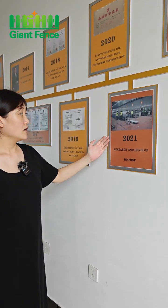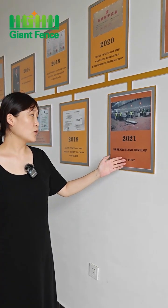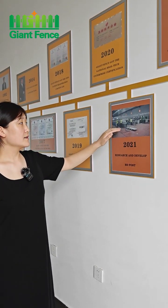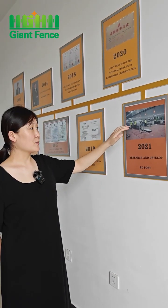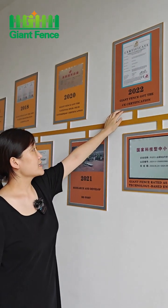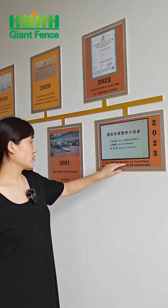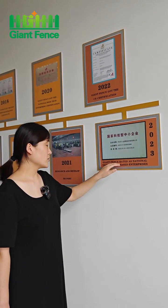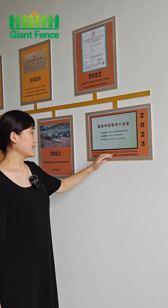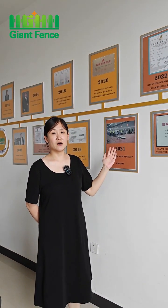In 2021, our company designed and made the new product, the BD post. We have the production line for the CM post, pitch post, and BD post. In 2022, our company got the CE certification. In 2023, our company got registered as a national technology-based enterprise. This is our company history.